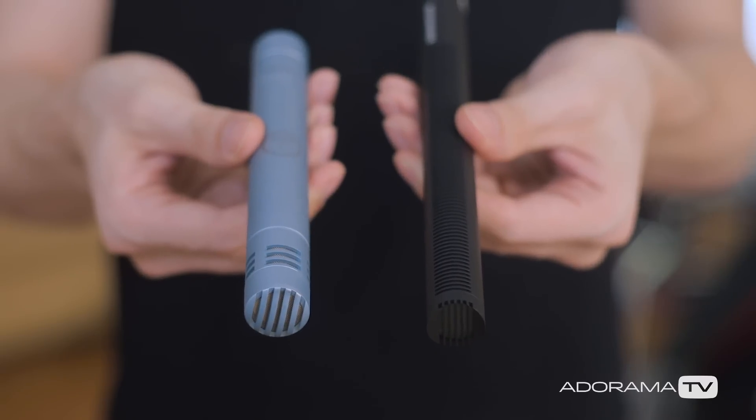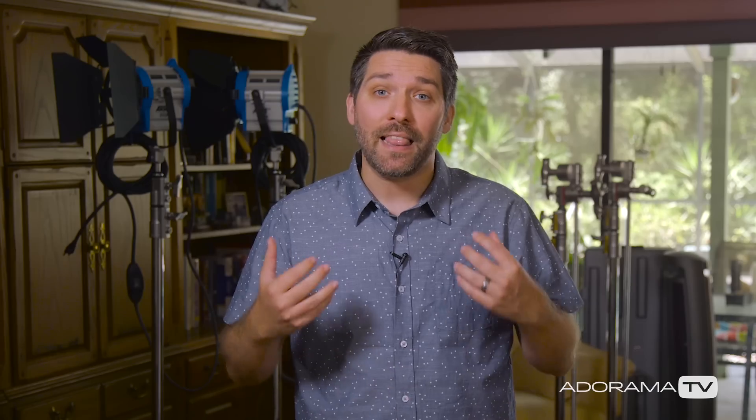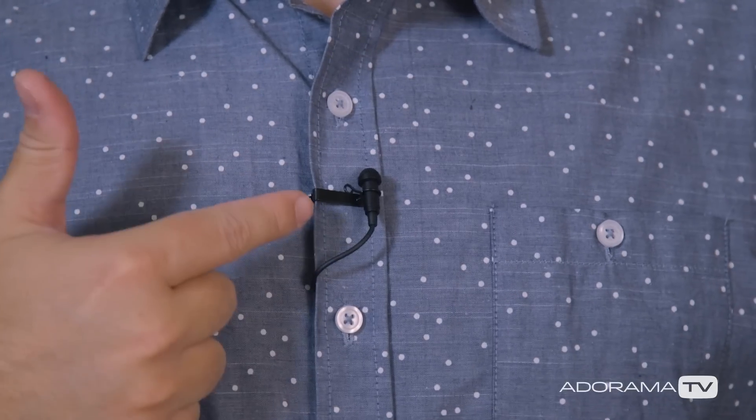Most of the time when recording video you're going to want to record audio along with it. That brings up the question: what type of microphone should be used to best capture the audio? The two major types of microphones to consider are booms like the Rode NTG3 and lavaliers like the Sennheiser ME2 that I'm wearing right now. Each is very different but both can be useful depending on the situation and setting.